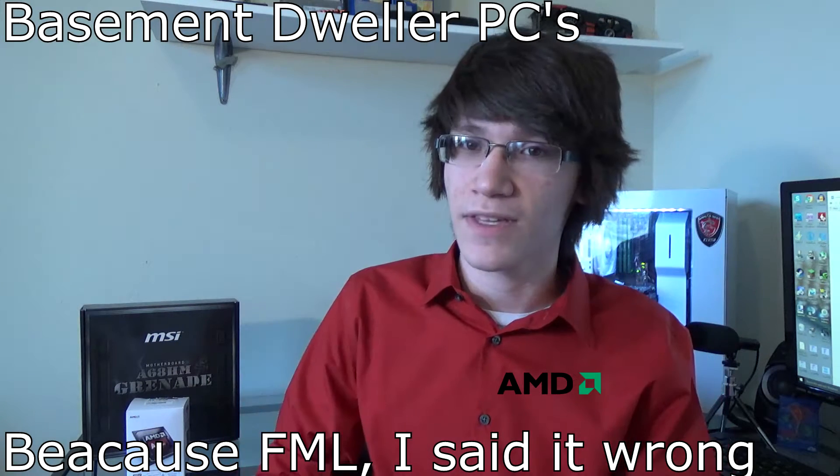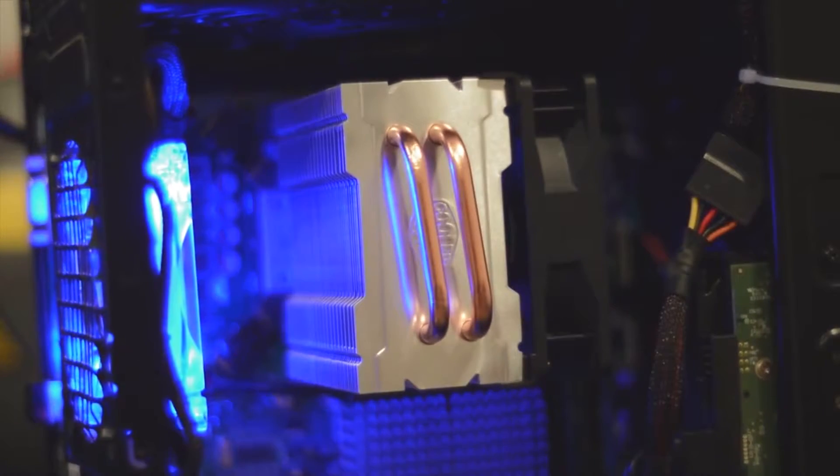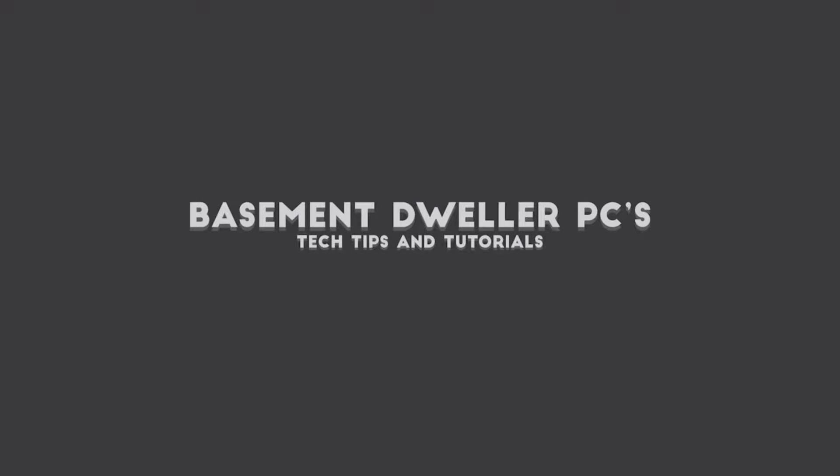Before we get into this, I'm going to show you a preview of a build over on Basement Dweller's PC. Please check this small clip out. I will not tell you how to subscribe, however at this point he only has 36 subscribers and I would like him to have a larger fan base. Hey guys, it's Jack here from Basement Dweller PCs and today I'm going to be going over my $150 build. You may find a link in the description to the full video if you're interested.